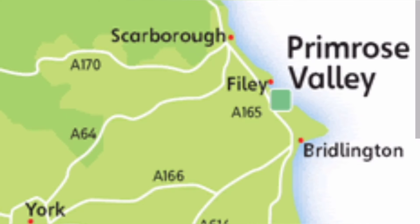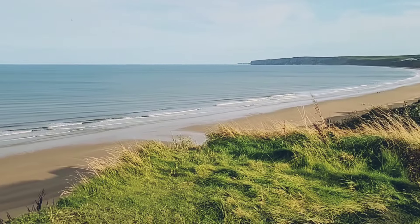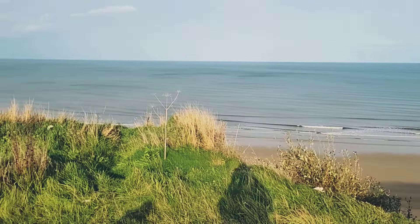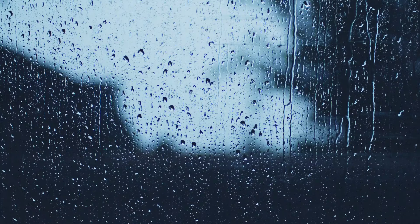Primrose Valley is located just south of Filey, in between Scarborough and Bridlington. Perched on a cliff above a long sandy beach, the site's in a great spot, but it can be a bit exposed. We visited the site in late September, when the weather can be particularly unpredictable.